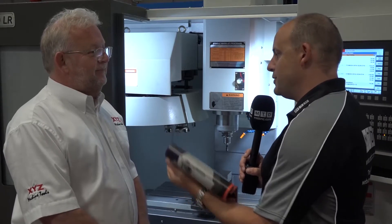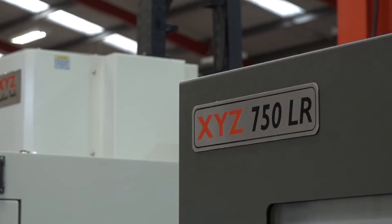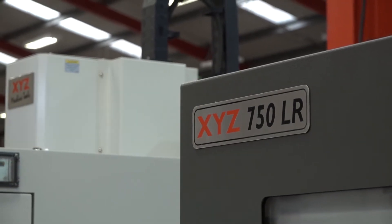Some might say that when something costs less there's a compromise — a lesser warranty, no training, or paid installation. We don't do that at XYZ. The price is the machine: we deliver it, we install it, we give you free training at any of our XYZ centres or we come to you, and you get a lifetime of support on our programming helpline. Any issues after training, just call and we'll sort you out.